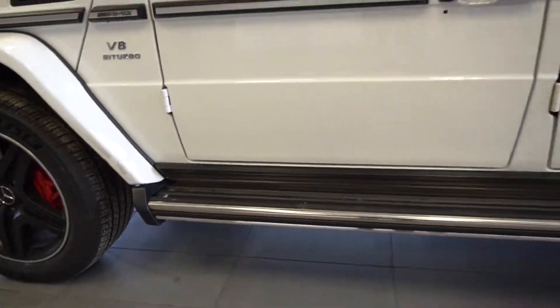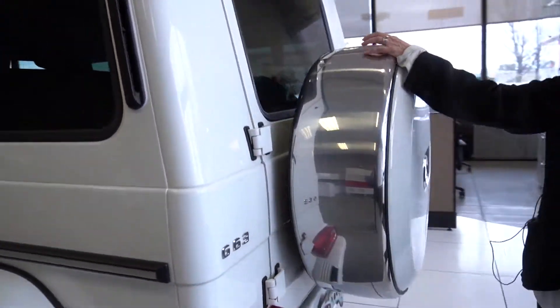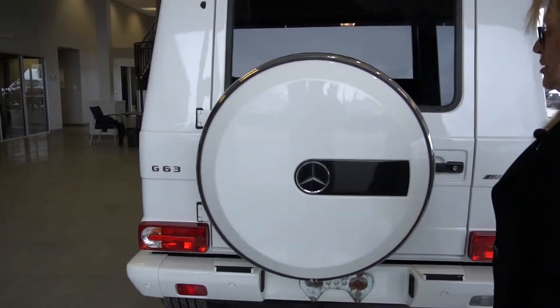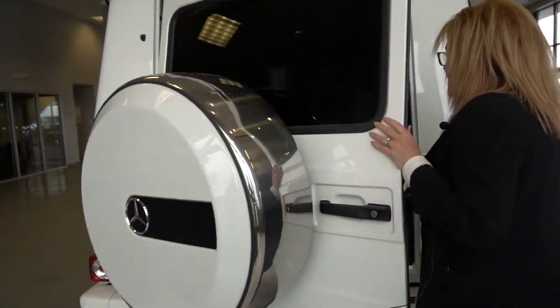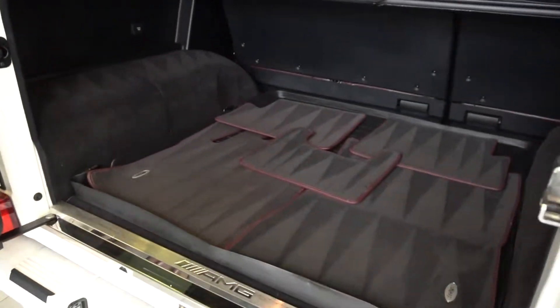We have the dual exhaust coming along the side with your step-up bars. Coming along to the back, you have your tire cover which has the iconic Mercedes-Benz emblem. If I open the back tailgate here, you're going to see your cargo space in the back.